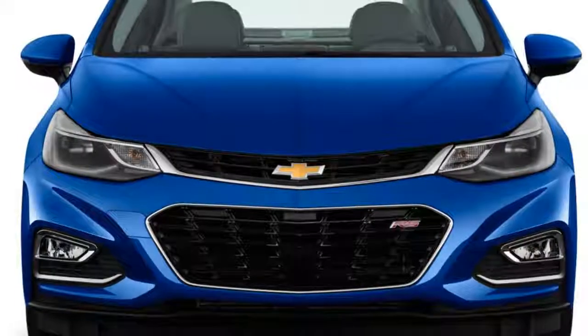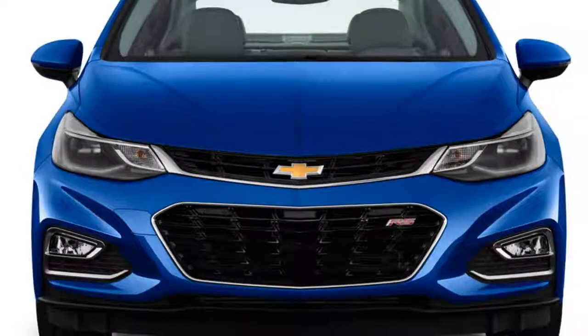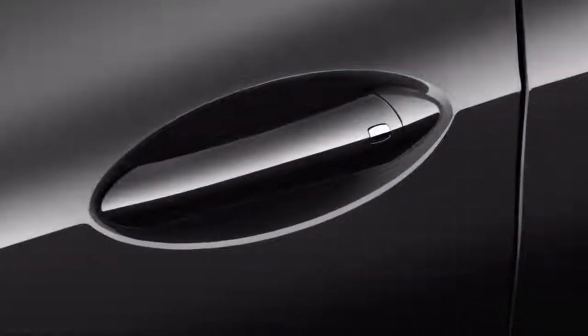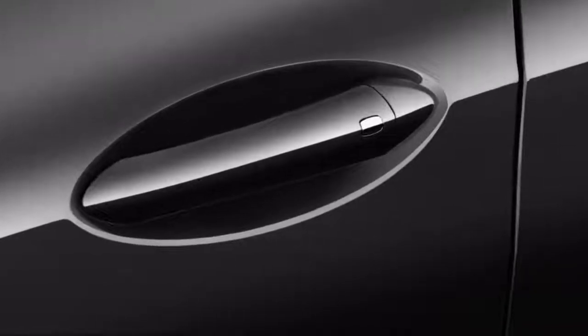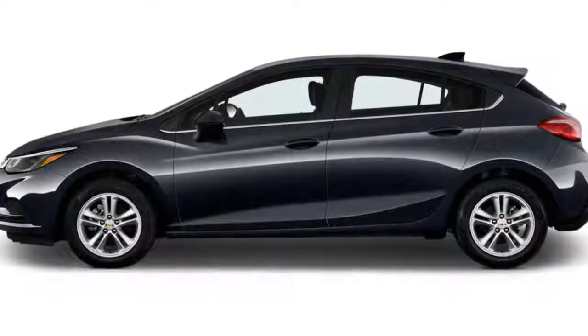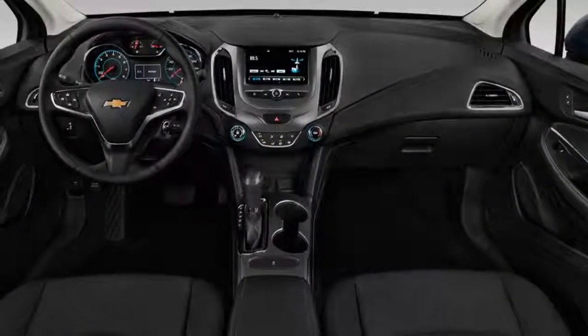The Chevy Cruze is available in L, LS, LT, and Premier trim levels, although not all trims are available in both body styles. This year, the Cruze hatchback version adds a diesel engine as an extra cost option, and there's a new satin steel grey metallic paint color.